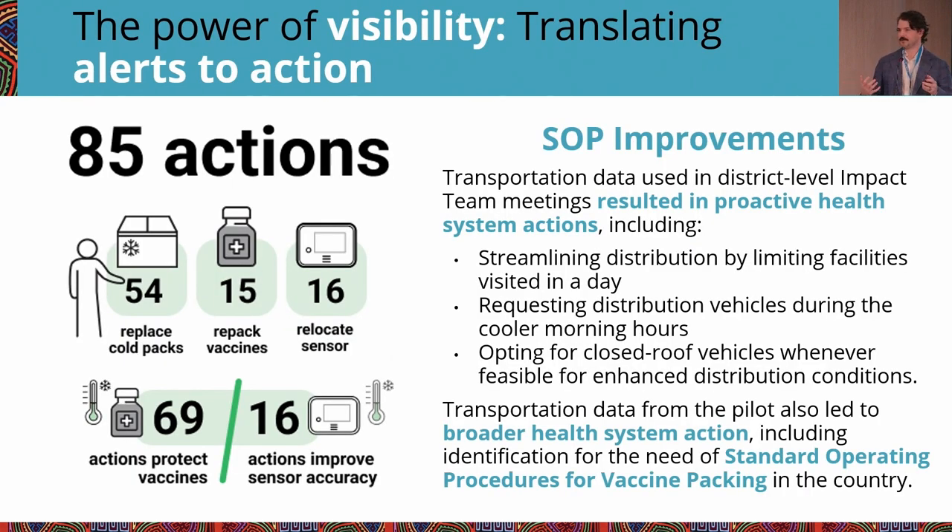This data was used in a variety of ways in the ministry. First, it helped the ministry re-examine their SOPs around packing vaccines for transportation — revisiting best practices for how they store vaccines and load them in the trucks. It also helped district and regional vaccine officers rethink their distribution planning. We saw plans for fewer trips, shorter trips, fewer stops, trips planned earlier in the morning when it's cooler outside, and increased requests for closed-top vehicles to protect cold boxes from the sun. All of those things together helped avoid additional excursions during transportation.